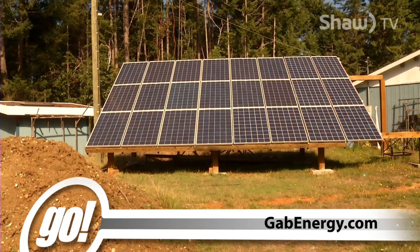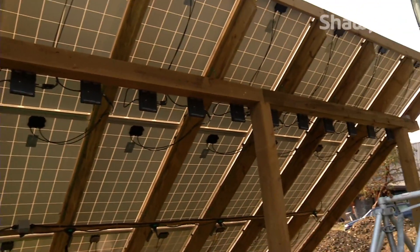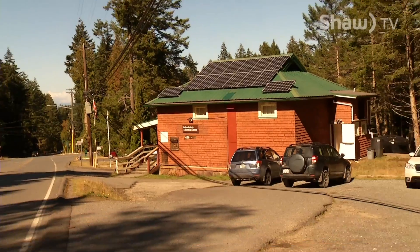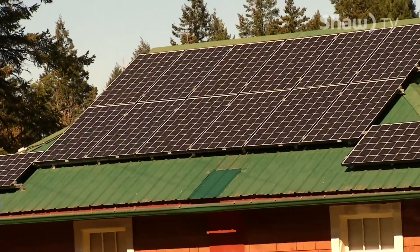Gabe Energy has installed 52 systems over the last two years, 21 on Gabriola Island alone. They partnered with Bullfrog Power to install a 4.34 kilowatt array as a gift to the Gabriola Arts Council to help them get started with solar energy. For Go on Shaw TV, I'm Annette Lucas.